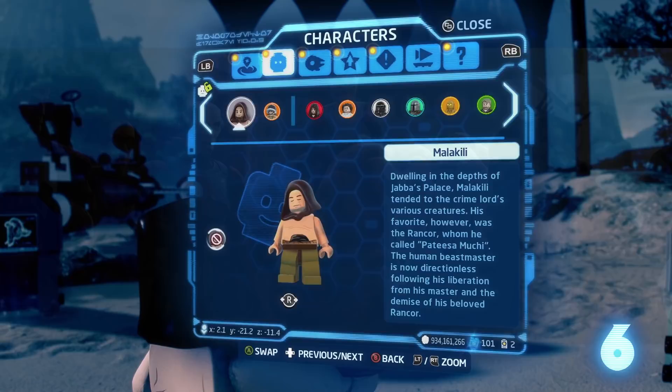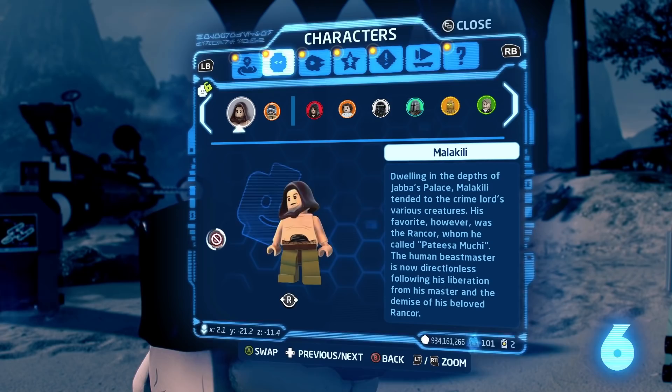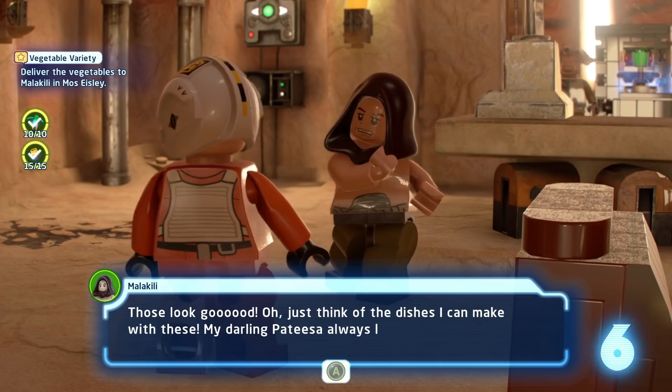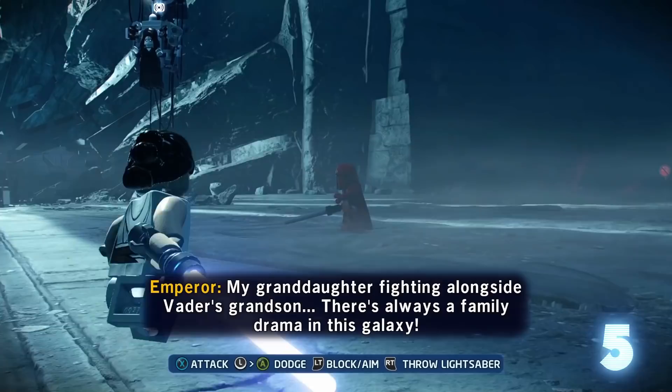In Season 1 of The Bad Batch, Clone Force 99 is hired to steal a Rancor named Moochie for Jabba. Fans wondered if that was a contradiction or a retcon. At the time, I figured it was a different Rancor because Jabba was known to have multiple creatures. Now it looks like they are one and the same. I wouldn't take Lego Star Wars to be strictly canon, but it does kind of make sense. According to the Star Wars Legacy comics, Patisa is a term of endearment meaning sweetie or darling. So Moochie might have been the Rancor's actual name, and Patisa could have been more of a nickname — which makes the Rancor's death much sadder.